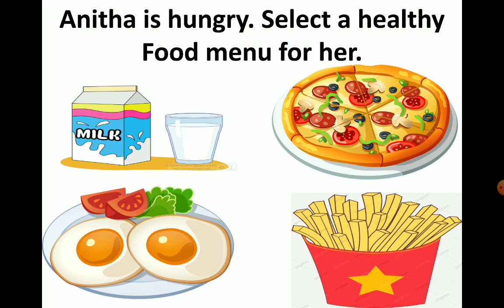Let us start from the first item: milk. Is it healthy food or junk food? It is healthy food — milk is very healthy. Now the second item — which is pizza. Is pizza healthy? No, it is not healthy.